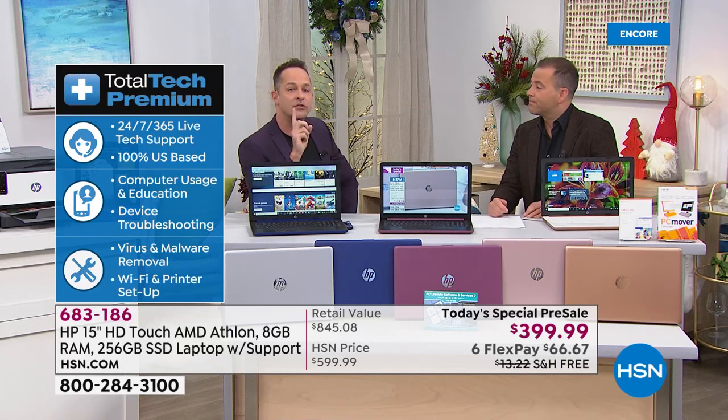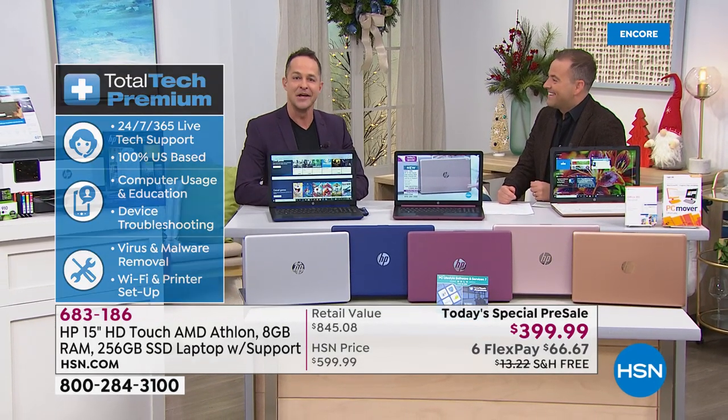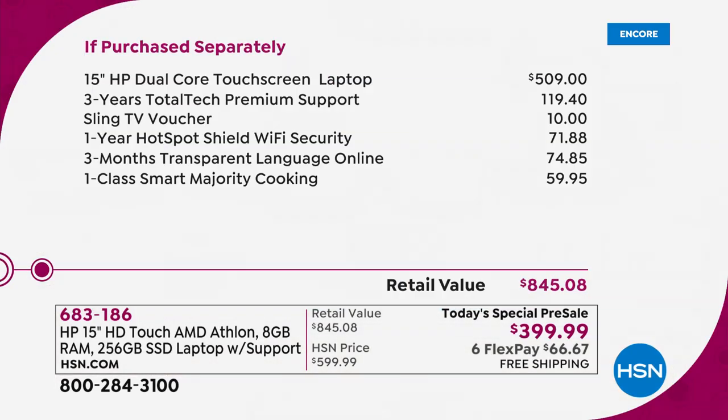Here's how the value breaks down: the laptop alone on our best day would be $509. Three years of premium 24/7 USA-based tech support is $120. There's also a Sling TV voucher for $10, one year of Hotspot Shield Wi-Fi security worth $72, and three months of Transparent Language online — learn a new language — valued at $75.